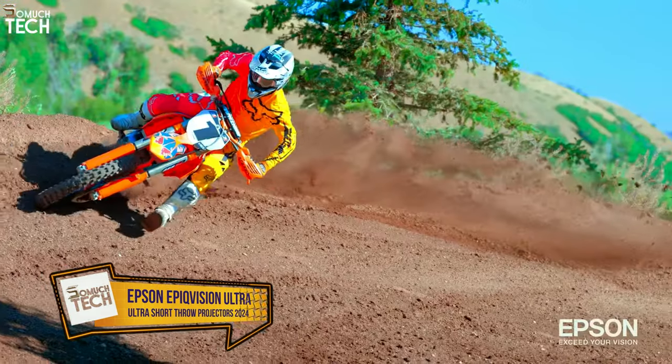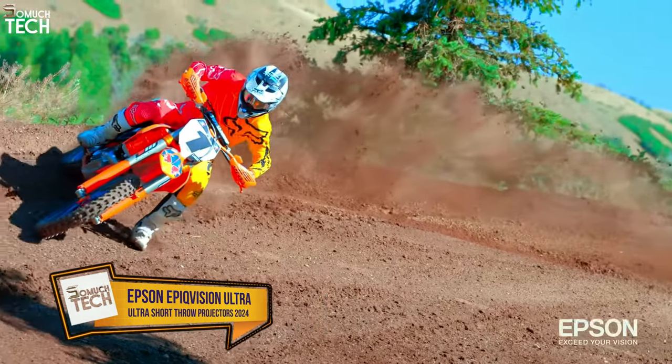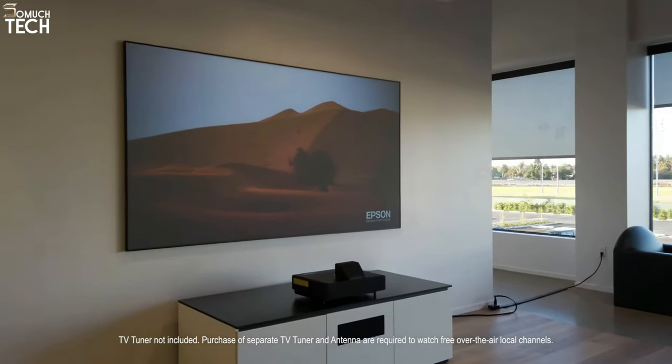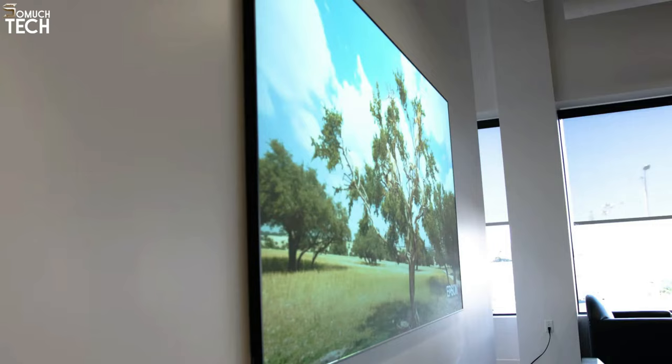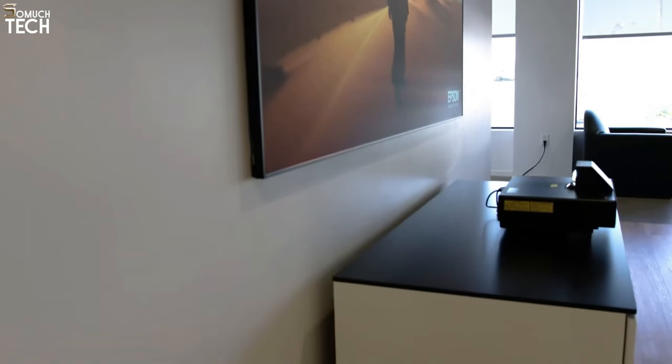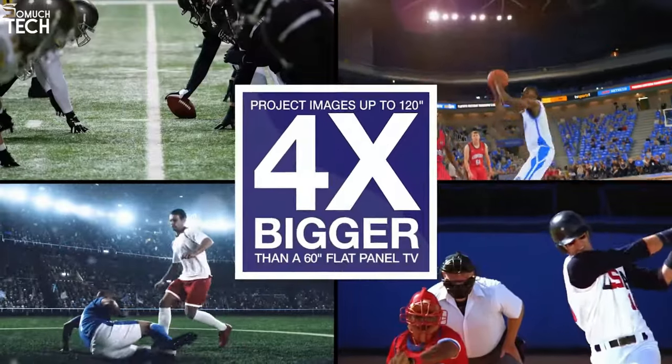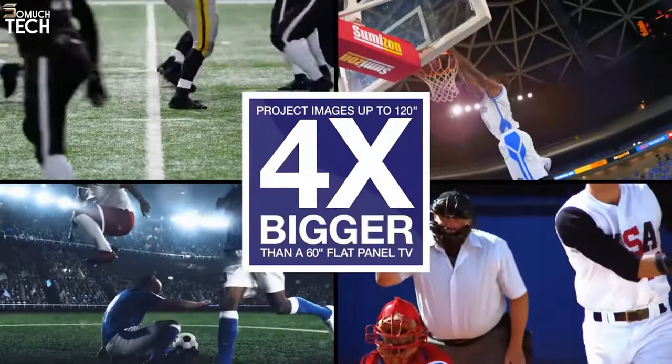Number 2: Epson EpiqVision Ultra LS500. With its ultra-short throw design and 4,000 lumens, the LS500 is a laser-powered 3-LCD projector that comes with a 100-inch or 120-inch screen. It will make your living room, family room, or any other common area seem special.